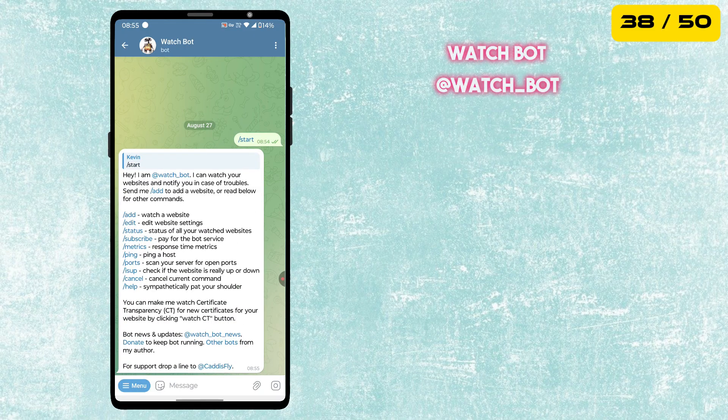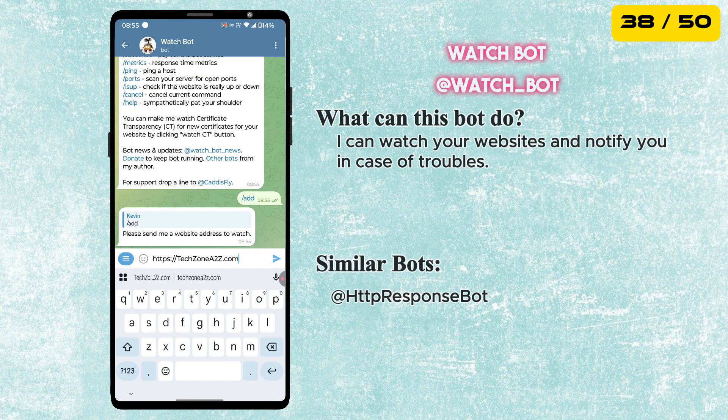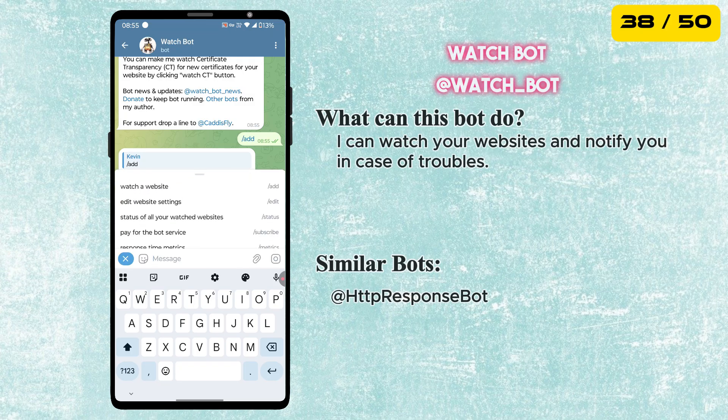Next is the Watch Bot. It monitors your websites and instantly notifies you if there is any trouble, downtime or errors — a must-have tool for website owners and developers to keep everything running smoothly.